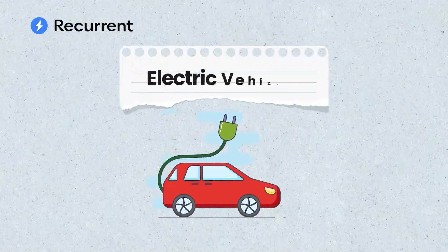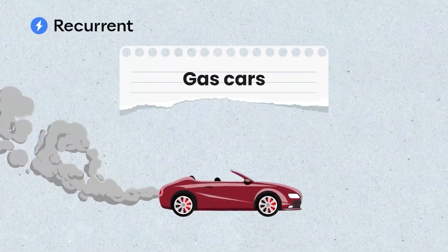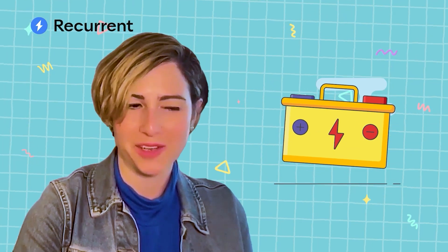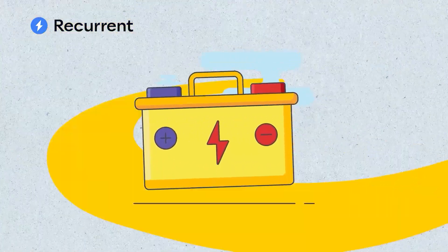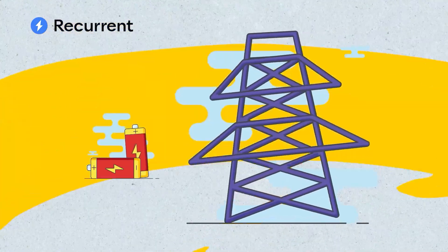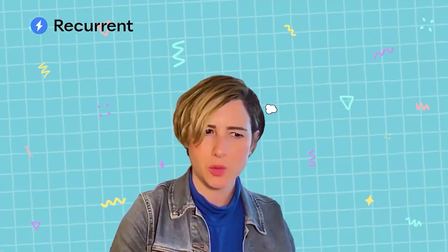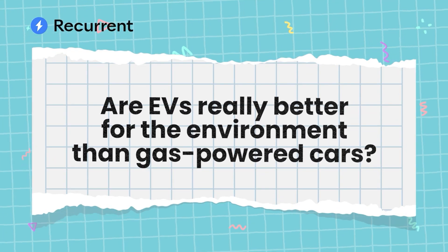A big selling point of electric vehicles is that they're better for the environment than conventional gas cars. They certainly look greener and you're never going to find smog coming out of the tailpipe of an EV. But looks can be deceiving. There's a battery under the hood of an EV and the electricity that powers the battery has to come from somewhere. Battery manufacturing and electricity generation have their own environmental impact. So with that in mind, are EVs really better for the environment than gas-powered cars?